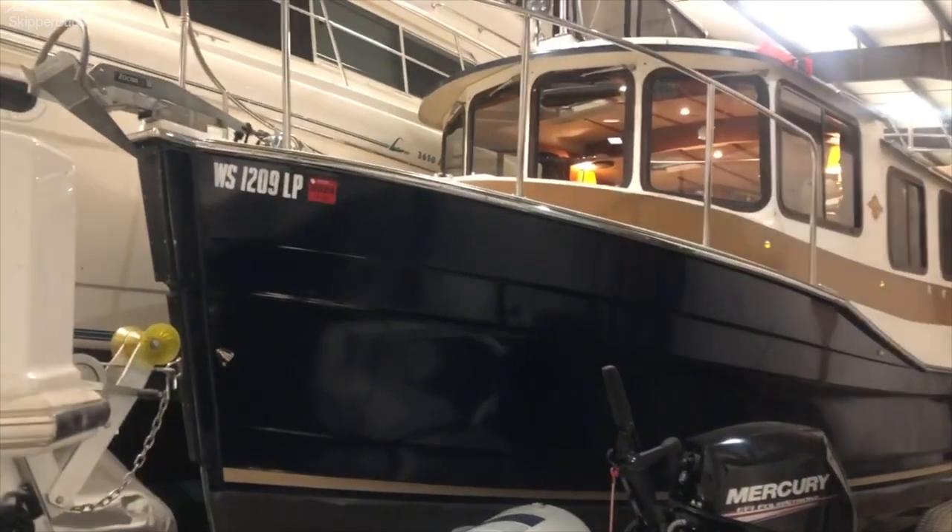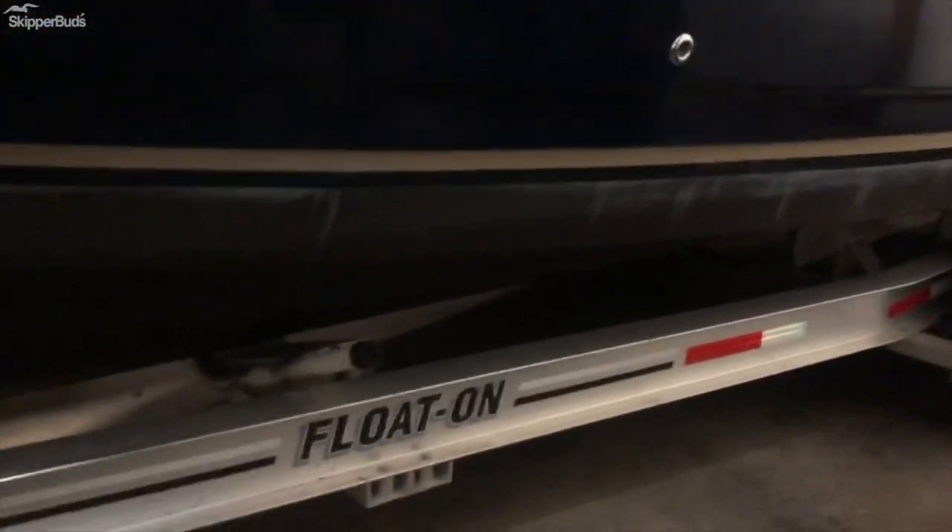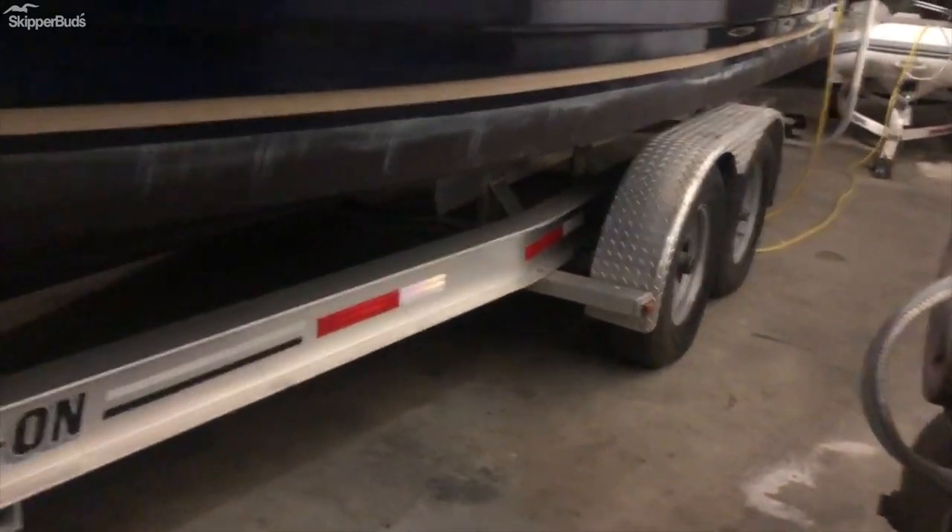New listing inside heated storage here in Sturgeon Bay. You'll notice right out of the gate this boat just received a buff and a wax before going into storage. The float on tandem axle trailer is included. You'll see this boat is also bottom painted.